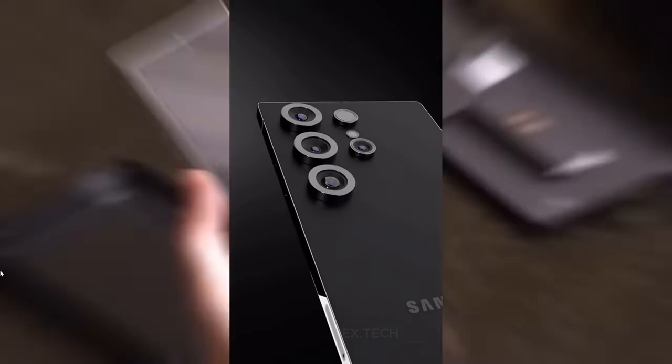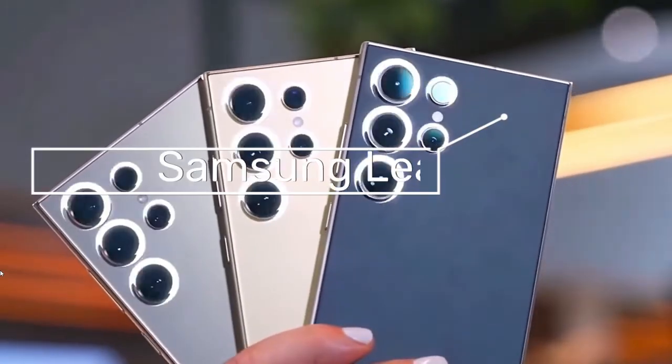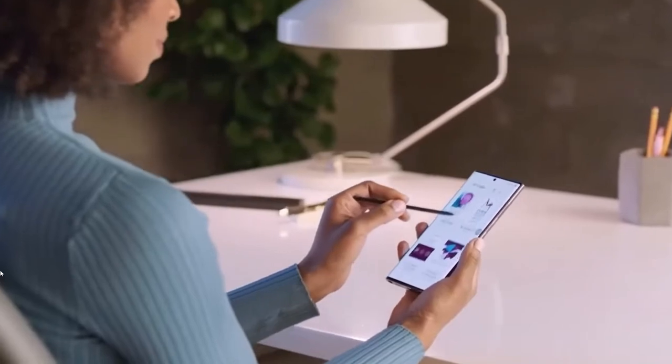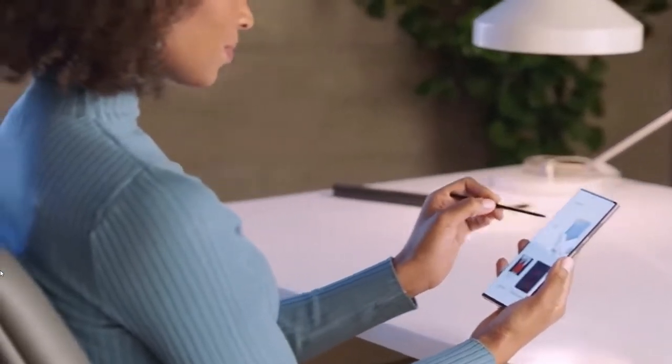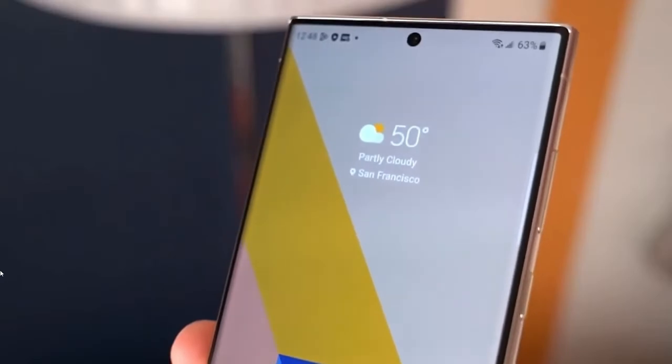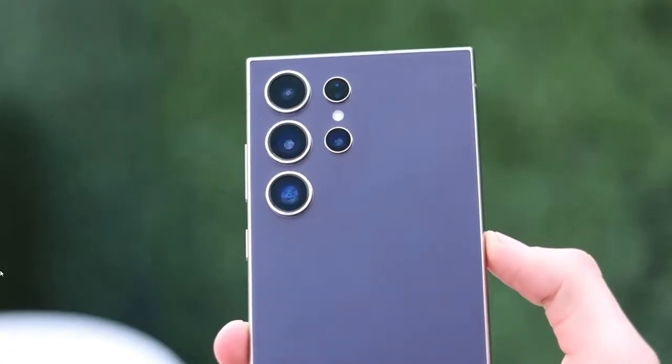We've heard the leaks earlier — there's a video attached here you can watch after this to compare. We have also seen the renders, and have a pretty good idea of the Galaxy S25's display and colors. But the real story here is what's under the hood.